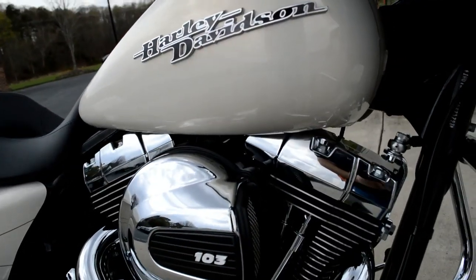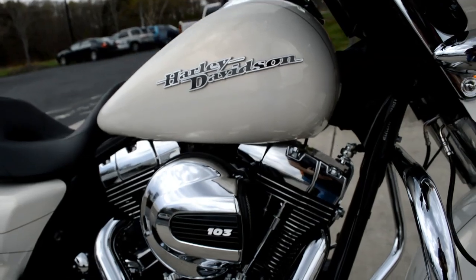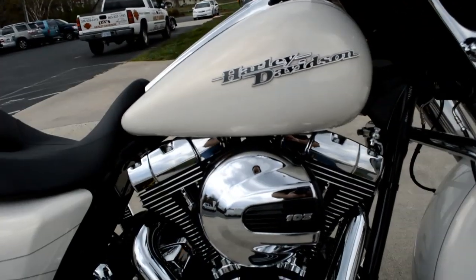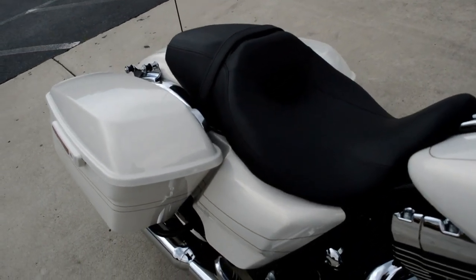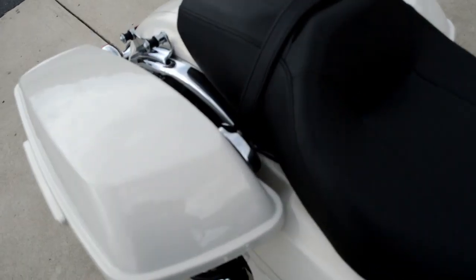Got a brand new motor for this year, the 103 cubic inch high output motor. It's got a larger breather, a more aggressive cam, gives you better throttle response on the interstate, helps you get past those tractor trailers a full second faster.